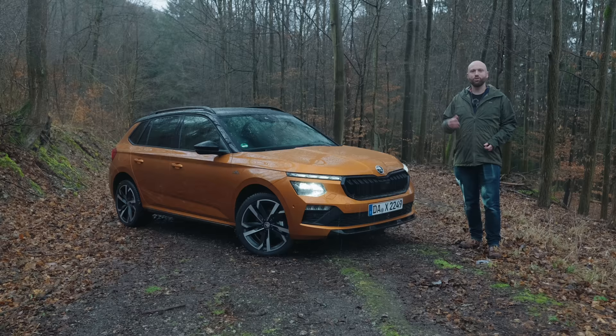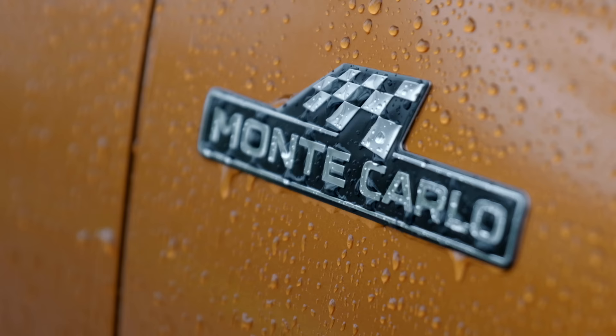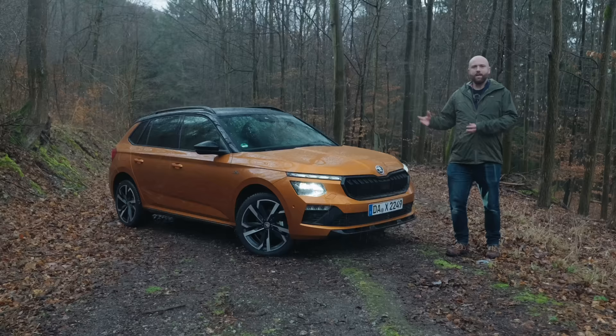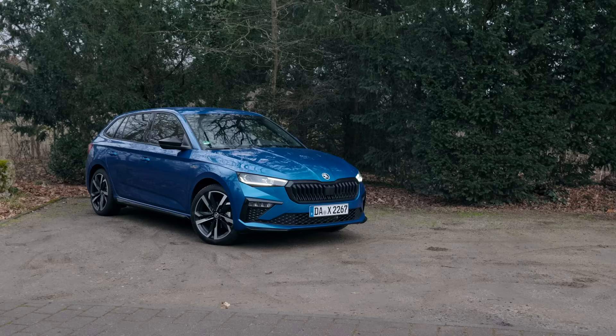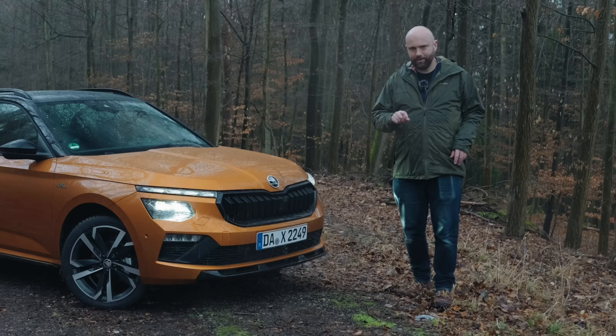Up to £27,000 for a mid-spec SEL. Top-spec Monte Carlo like this is £29,000, so it's a crossover SUV that can be had with all the bells and whistles for under £30,000, which these days is pretty good. Underneath it's very similar to the Scala hatchback, but it does look slightly different if you know what you're looking for.